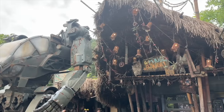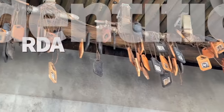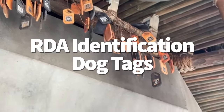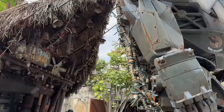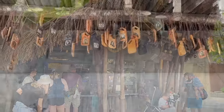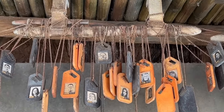Here's another Animal Kingdom secret for you to add to your collection. Over at Pongu Pongu in Pandora, you're going to notice a bunch of dog tags hanging from up above. Many of these have pictures of Imagineers printed on them, including Animal Kingdom creator and earring connoisseur Mr. Joe Rohde.